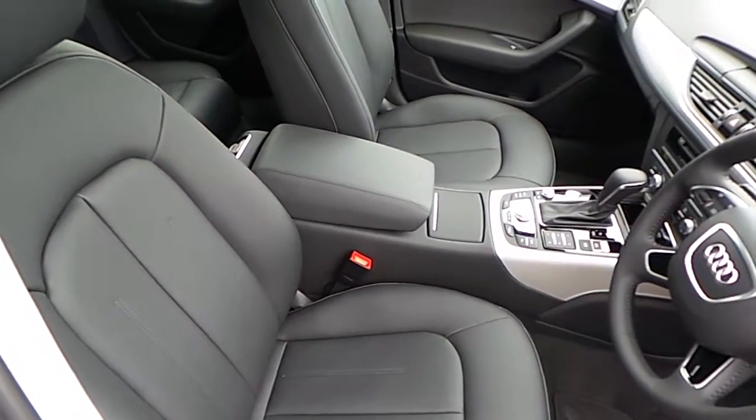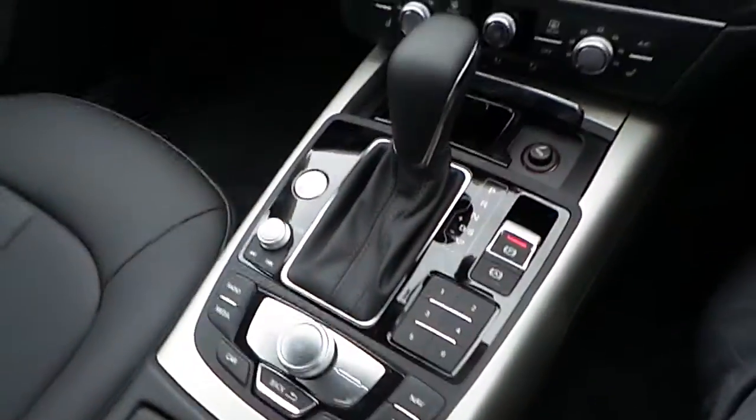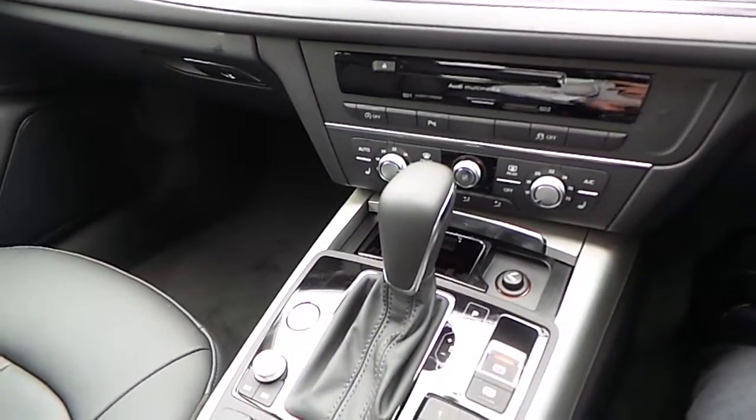The interior of our A6 is finished in black Milano leather. We also have brushed aluminium inlays along the doors and on the dash. S-Tronic gearbox, climate control, Audi multimedia system, Audi sound system, and onboard computer.